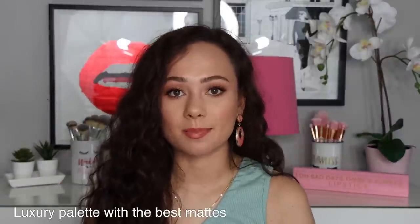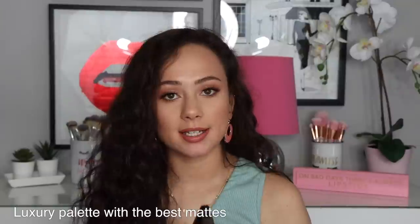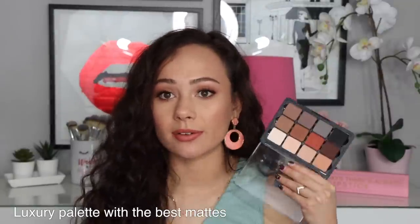The next category is best mattes. For me, the best mattes you can find are in the Viseart Neutral Mattes palette. This is a classic palette that has been around a very long time. There is something about these 12 pans that are so buttery smooth — they blend out beautifully and with ease. Everything about application with these colors creates some of the best matte looks ever. The mattes in this palette are a little more buttery, and it's also a lot more affordable.